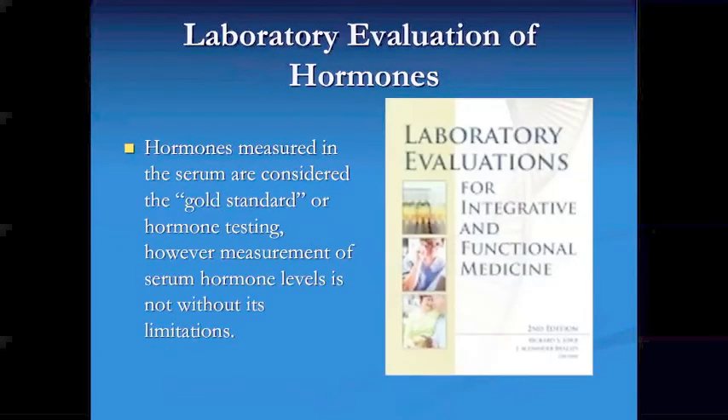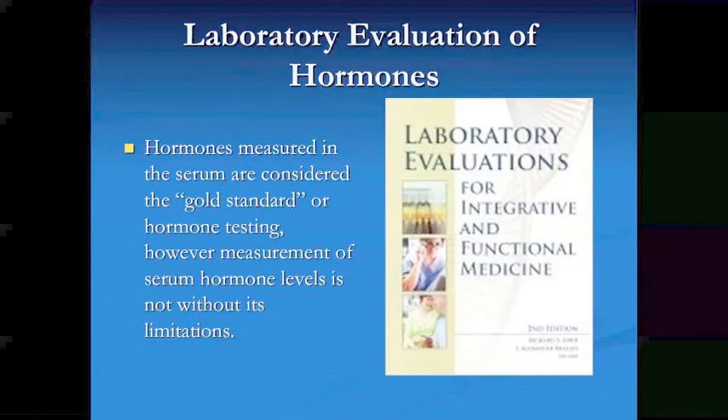This is a book written by a lab that does all three — serum, urine, and saliva — so they have no bias toward one measurement or the other. It states in there that hormones measured in the serum are considered the gold standard of hormone testing. However, measurement of serum hormone levels is not without its limitations.